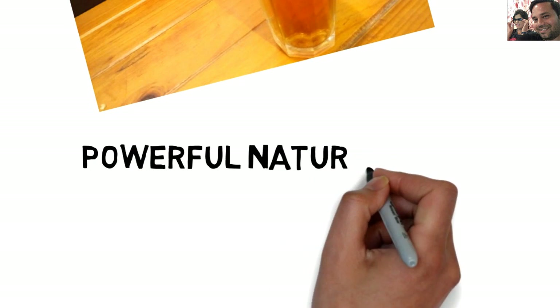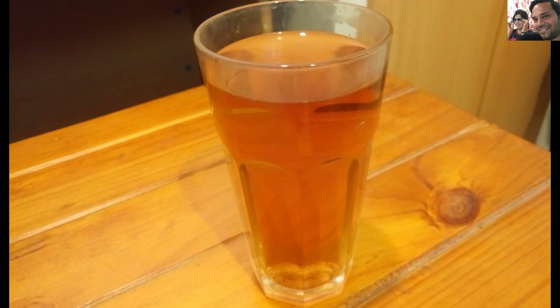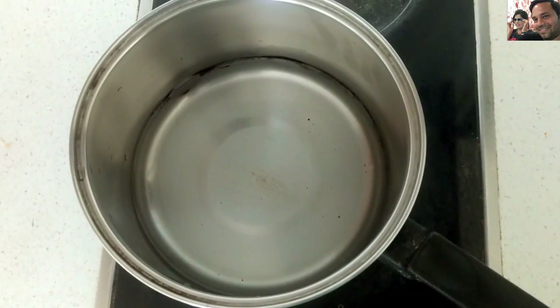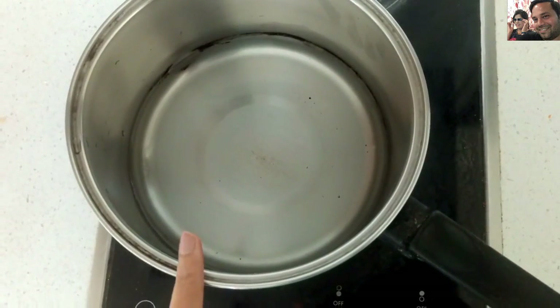Provided you eat healthy and drink lots of water, this drink will help you to burn fat faster and get rid of that stubborn belly fat. Let's start with making this wonder drink, and at the end I will share all the benefits and some important tips, so make sure to watch this video till the end. For making this drink, add one glass of water to a pan and allow it to boil.